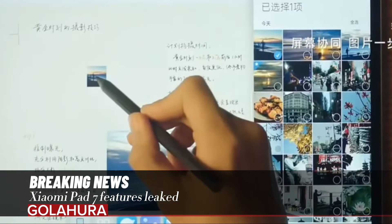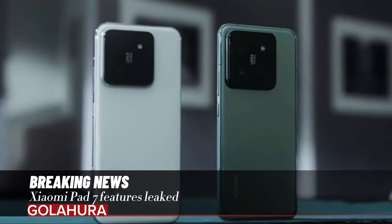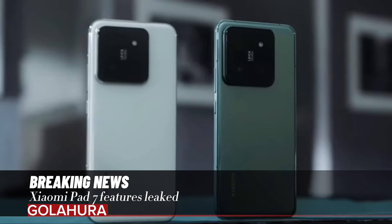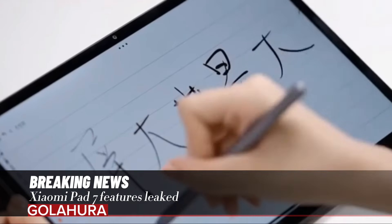Xiaomi Pad 7, which is stated to come out of the box with the Android 14-based HyperOS interface, will be introduced with a 10,000mAh battery. Additionally, the device will feature 120W fast charging technology.